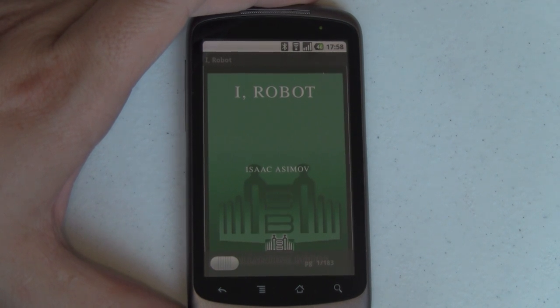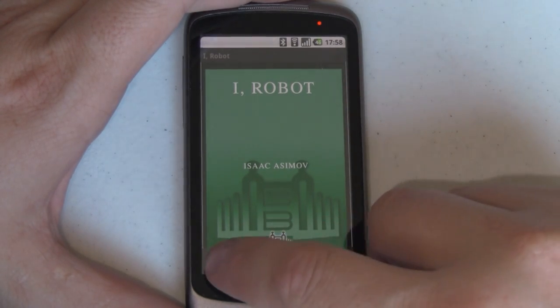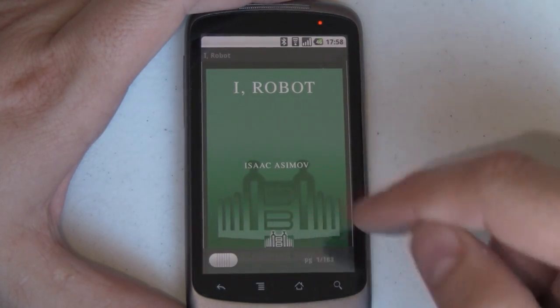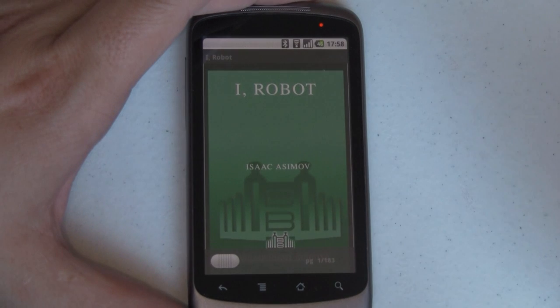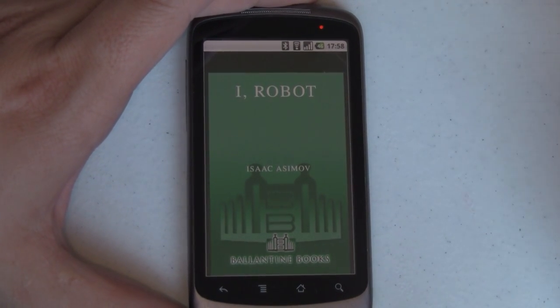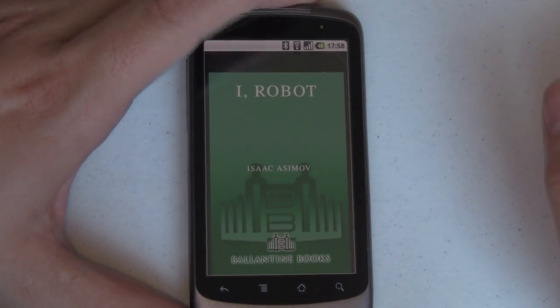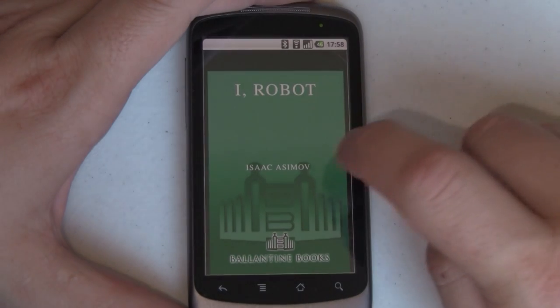I like the cover on this a lot better — the experience looks better. And if you notice down at the bottom, there's a little scroller to scroll through the pages. I think that's a neat user interface element; it lets you jump through large sections of the book, kind of like rifling through the pages of a paperback or hardback. But let's get to page turning.